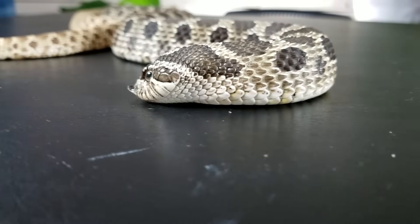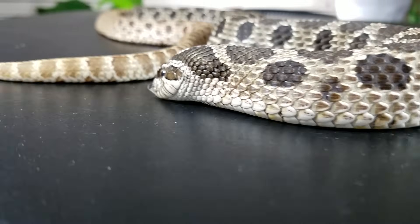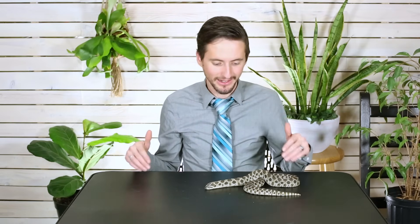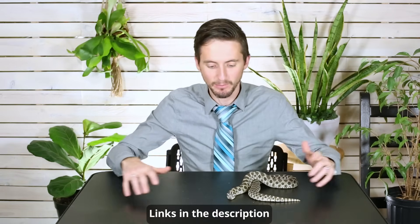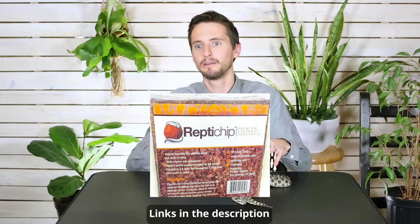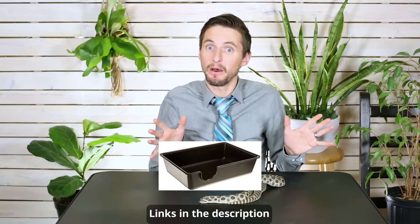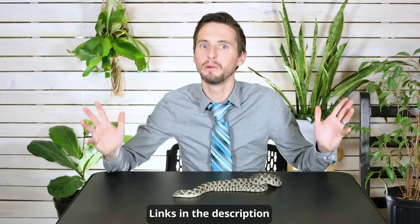They're also going to need a very reasonably sized enclosure because they're not big snakes and not super active. A larger enclosure is still better for them, but you won't need one like you would for a boa or even a corn snake, and the setup can be relatively simple. It's going to need a good basking spot — which can be provided by an undertank heater — good substrate, a locking lid, water bowl, and a hide. That's about it.